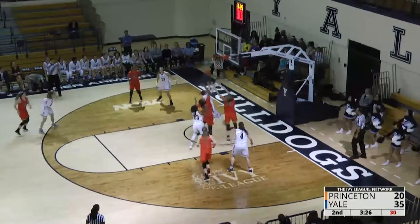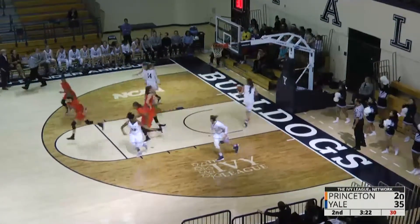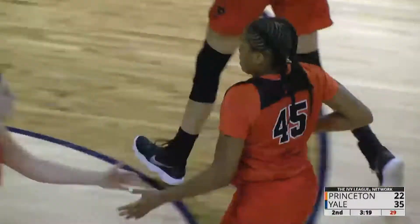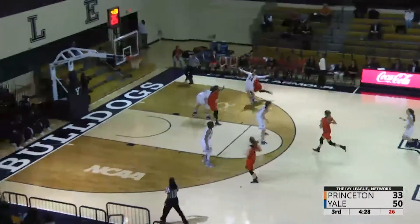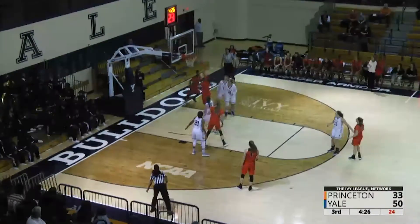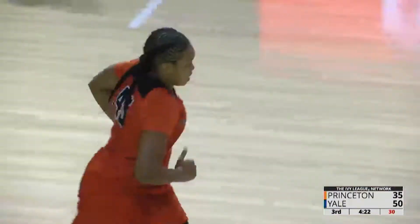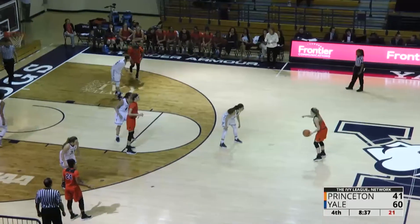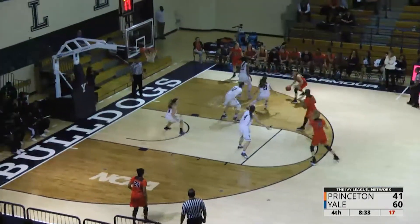Yale's guards giving Princeton's guards no room to shoot, but Leslie Robinson collects a second chance for it. I'm a little surprised she didn't continue to drive to the cup — she had a wide open opportunity. Great ball movement by the Princeton Tigers there. That was like 90% luck; she just kind of threw it up in the air and it banked in off the glass. That's the kind of night she's having.